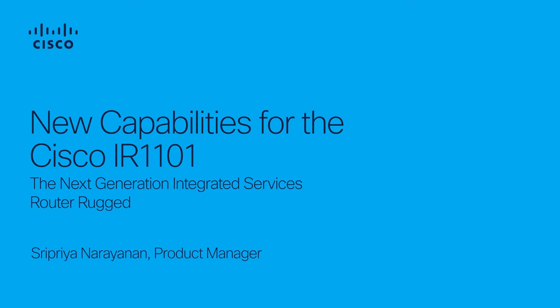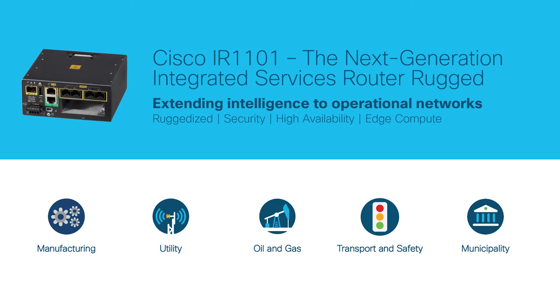Hi, I'm Sripriya Narayanan, Senior Product Manager in Cisco's IoT Business Unit, managing the Industrial IoT Gateway Portfolio. We launched the IR1101 early last year, and it has gained a lot of popularity in the field because of its modular design and compact form factor.